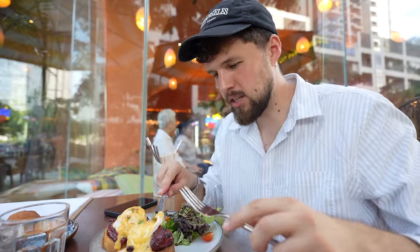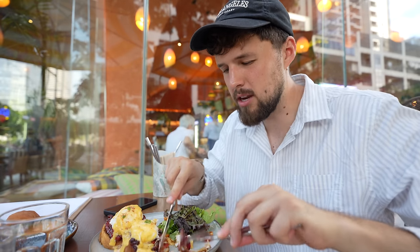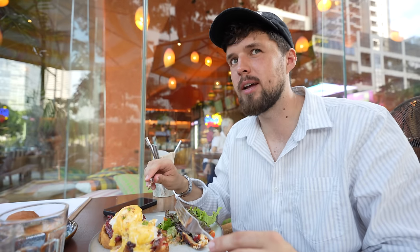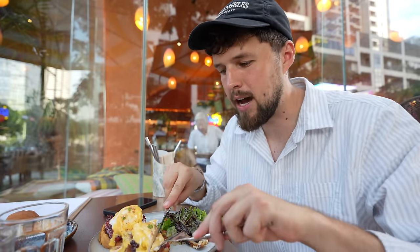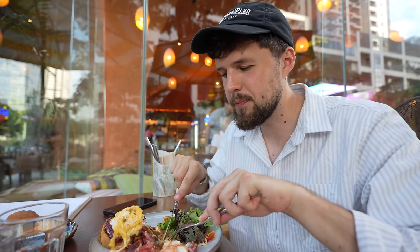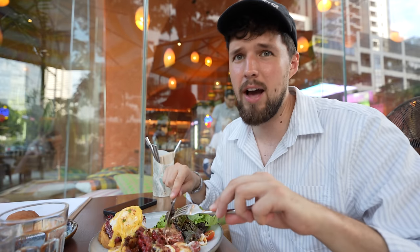Now let's try the chicken tocino benedict — poached eggs, hollandaise sauce, and a croissant roll. This is going to be sweet and savory because tocino is known to be sweet. That's really interesting! It's definitely a twist — very sweet. A little bit of sea salt on this would be perfect to balance it out, but the flavors are really good. The croissant roll is really really nice, the hollandaise is balanced nicely. The croissant roll is actually not that sweet — I think they've done that on purpose for balance. Definitely a twist on the Filipino breakfast.